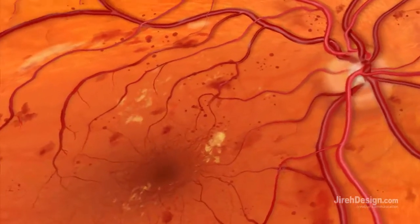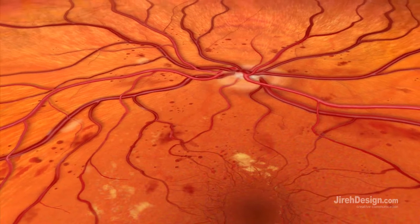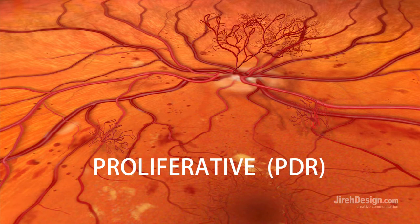As more and more blood vessels are damaged and blocked, the retina becomes stressed and sends out signals for oxygen and nourishment, triggering the growth of new blood vessels. This is called neovascularization, the hallmark of the advanced stage, proliferative diabetic retinopathy.